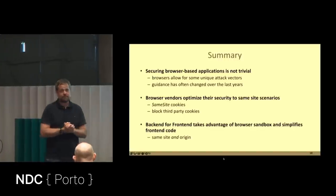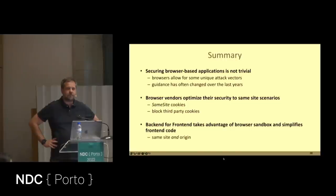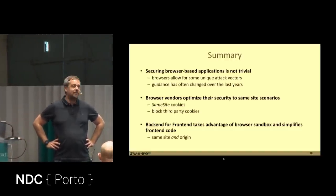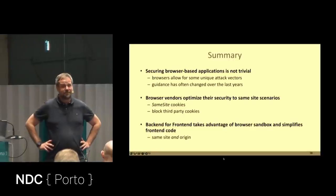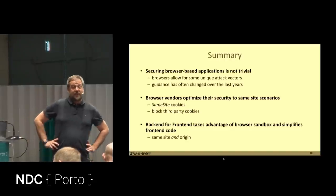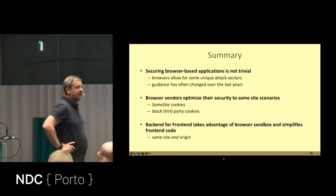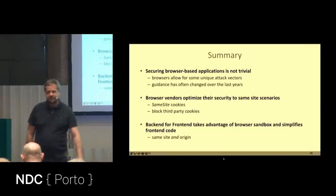Any questions? One question about cookie theft — that was always a concern and would require local access to someone's hard disk; this pattern doesn't solve that problem. Another question confirmed that YARP supports WebSockets and gRPC. Thank you and have a great conference.